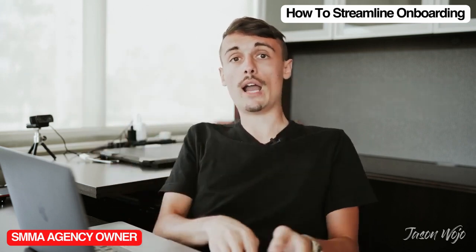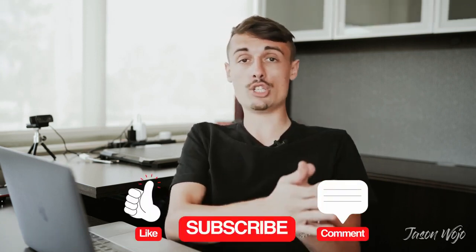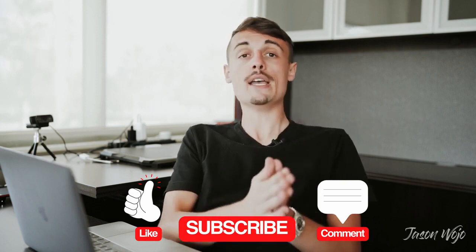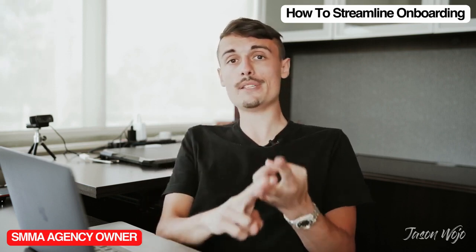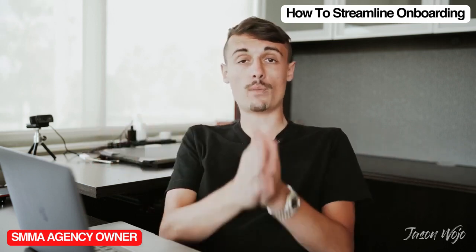I know how to streamline onboarding very, very well. Make sure you guys like, comment any questions you have about your onboarding process, and subscribe for more videos like this where I talk about Shopify stores to help your clients, social media marketing agency owners scale their business, copywriting, marketing, ads, and all that fun stuff.